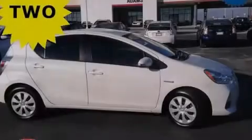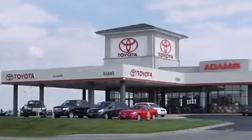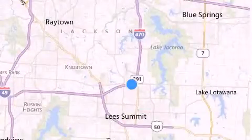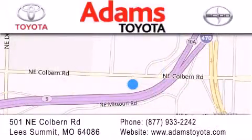Stop by today and test drive this automobile for yourself. Thank you for considering Adams Toyota for your next new or pre-owned vehicle. If you have any questions, visit our website, give us a call, or stop by our dealership. We are conveniently located at 501 Northeast Colburn Road at the interstate of 470 and 291. We look forward to serving you.